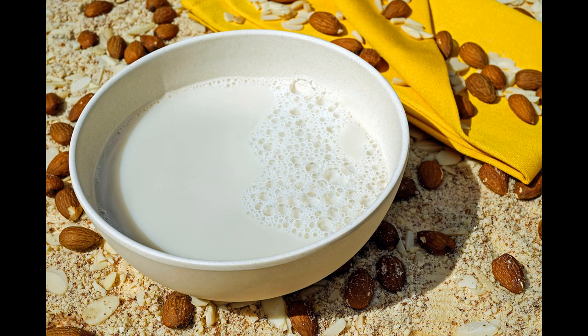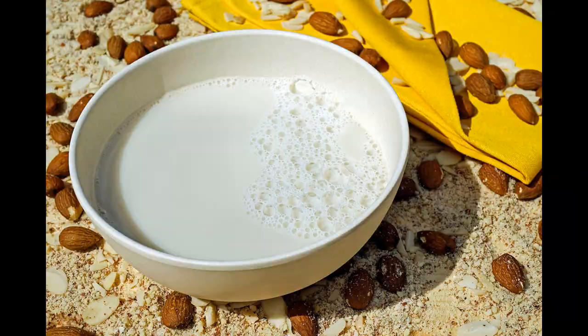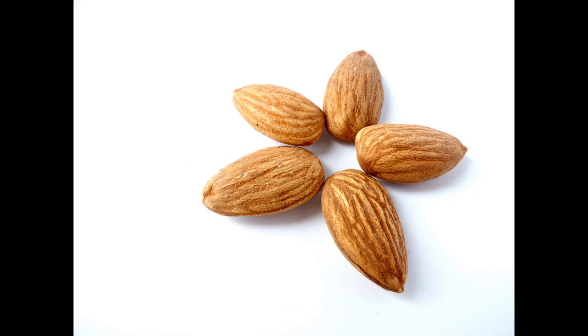They also have many health benefits. Almonds are an antioxidant and contain protein, fibre, vitamin E, vitamin B2, vitamin B3, iron, calcium, phosphorus, manganese and magnesium, which helps to combat diabetes.